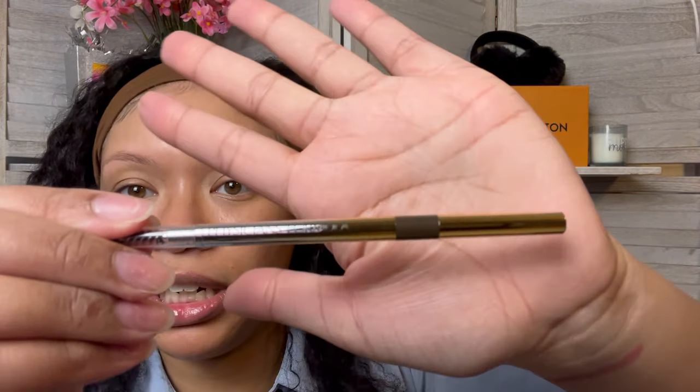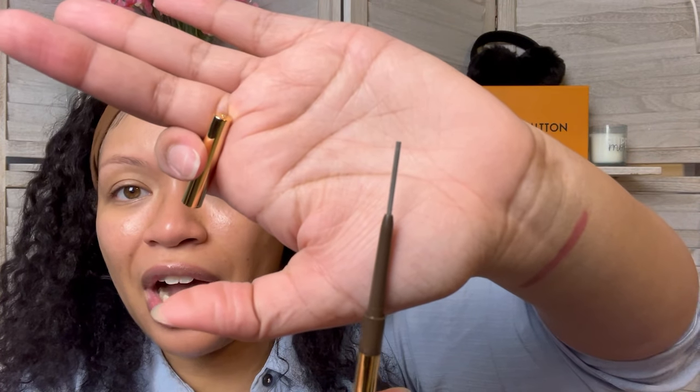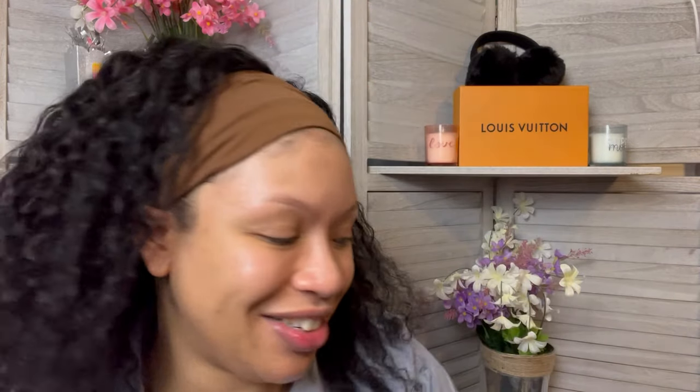The last item is a slim brow pencil by Physicians Formula. I'm excited to get another brow pencil because the one I typically use is running out. I do not like these twist-up eyebrow pencil styles — I prefer a pencil I can sharpen because I like a nice fine point. I will use it, but it's not my favorite. Maybe Physicians Formula will change my entire perspective.